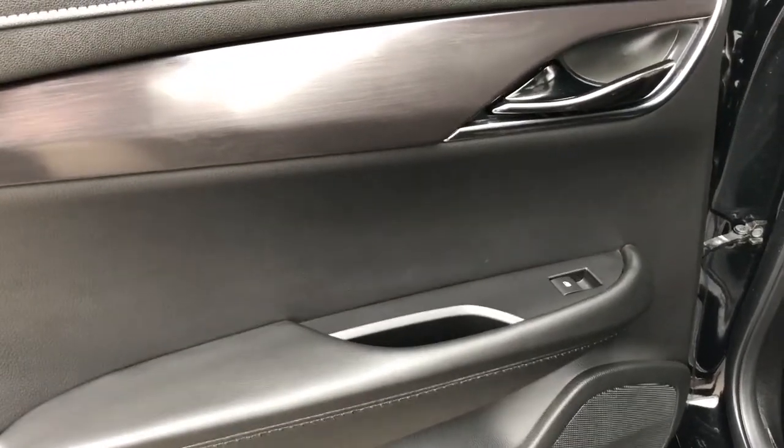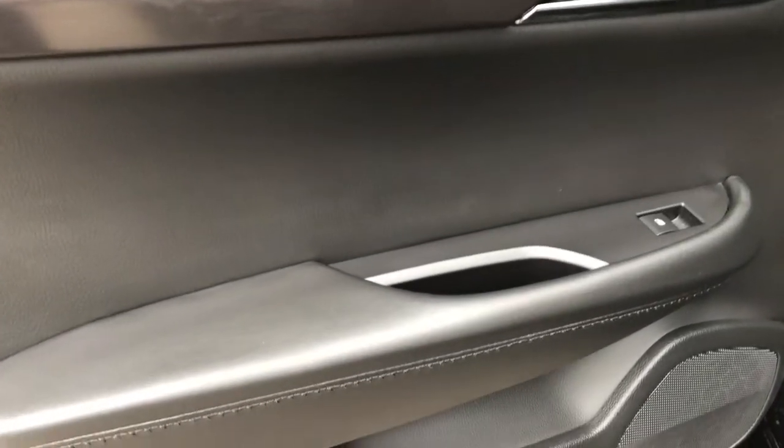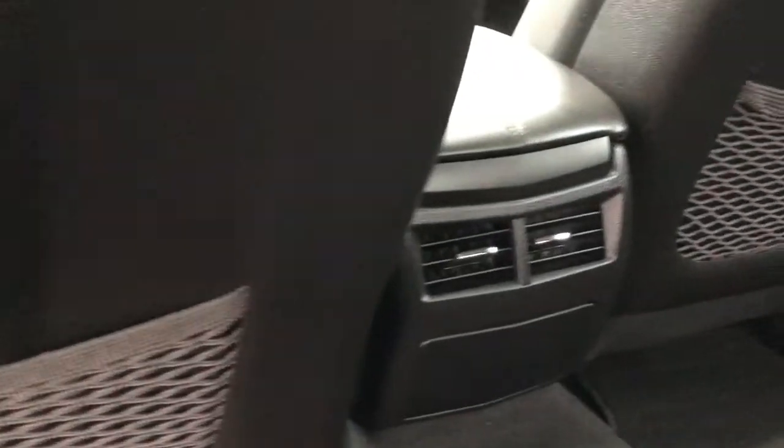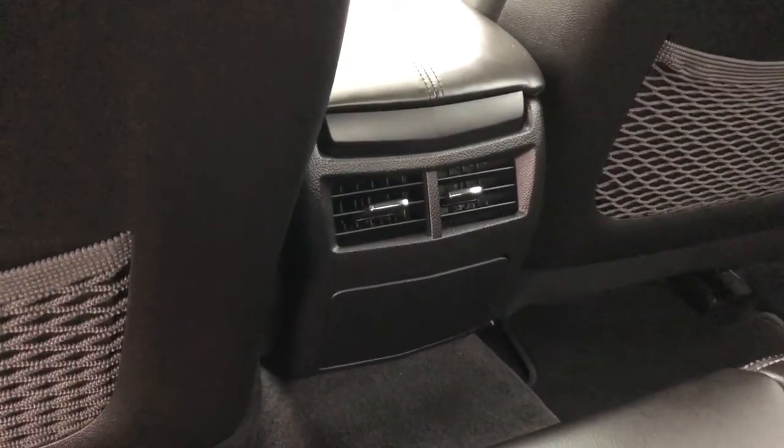Now on to the rear interior, we have our chrome door handle as well as our grab handles, speaker and storage. Back of the front seats we have our magazine holders. Back of the center console area we have our vents and fold-down charging outlets.